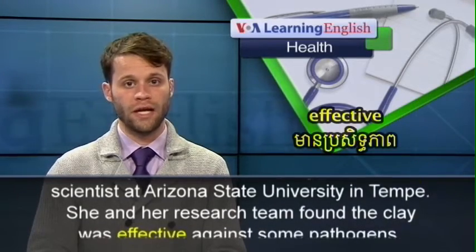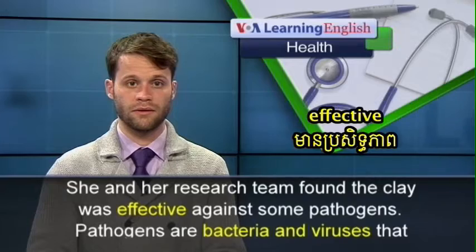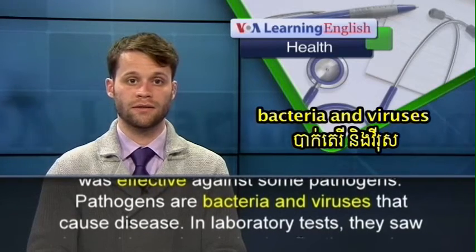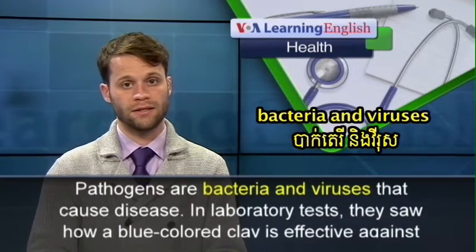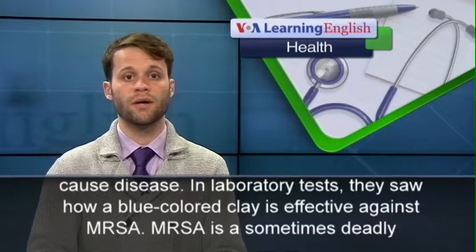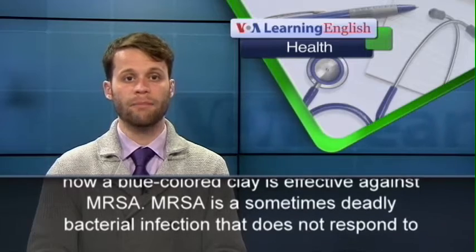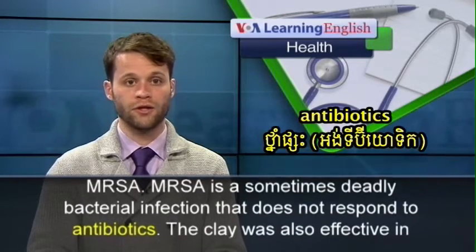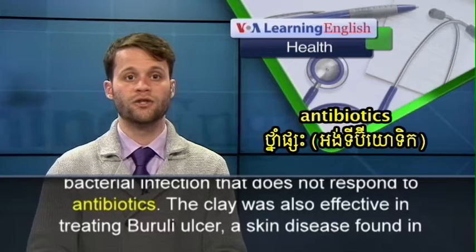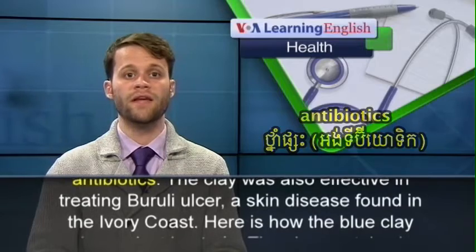She and her research team found the clay was effective against some pathogens. Pathogens are bacteria and viruses that cause disease. In laboratory tests, they saw how a blue-colored clay is effective against MRSA — a sometimes deadly bacterial infection that does not respond to antibiotics. The clay was also effective in treating Buruli ulcer, a skin disease found in the Ivory Coast.